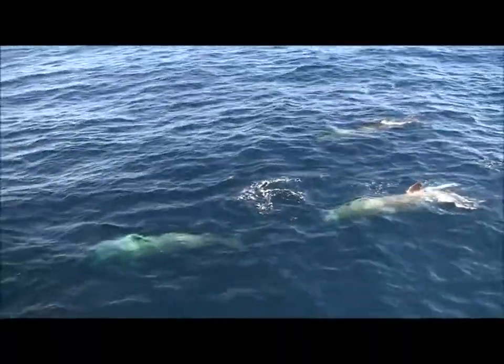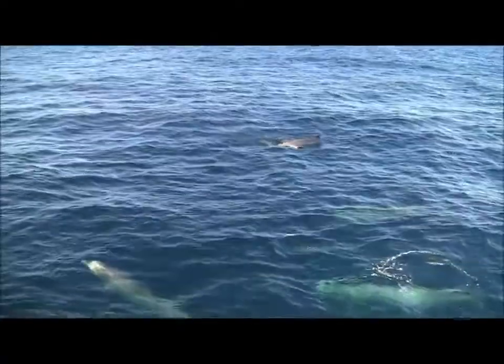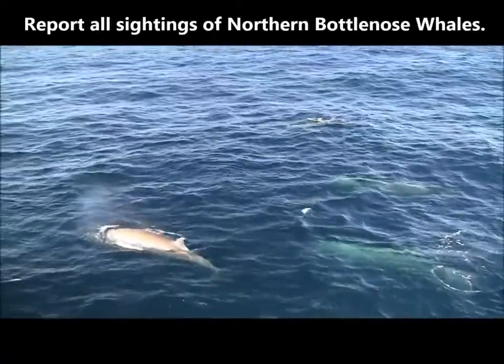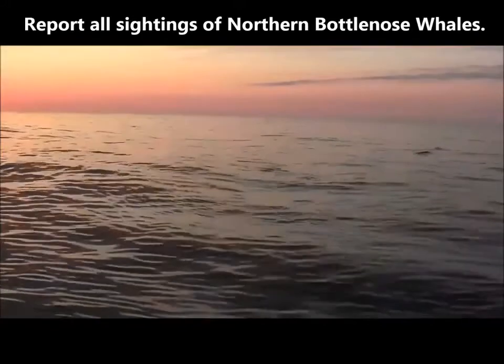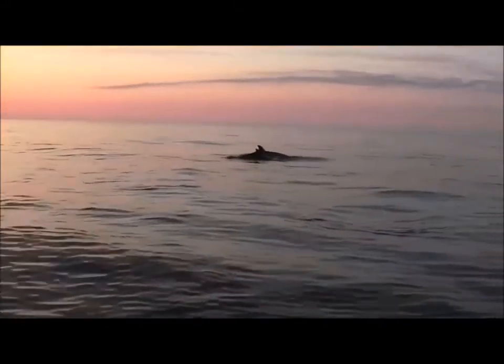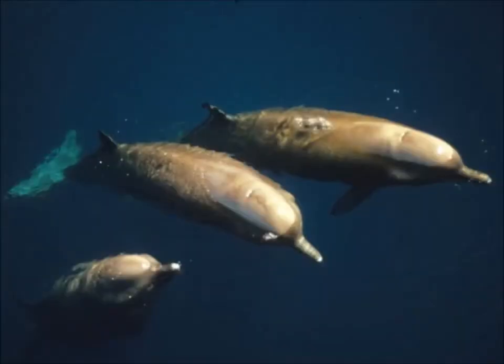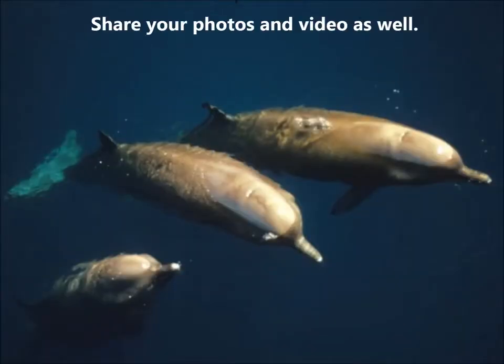However, they may also appear in other areas off the coast of Nova Scotia and Newfoundland. Please help DFO monitor northern bottlenose whales and report all sightings. Remember to provide important details about your sighting, including the number and type of whale seen, the date and time, and the location such as your latitude and longitude. When possible, please share your photos and videos as well.